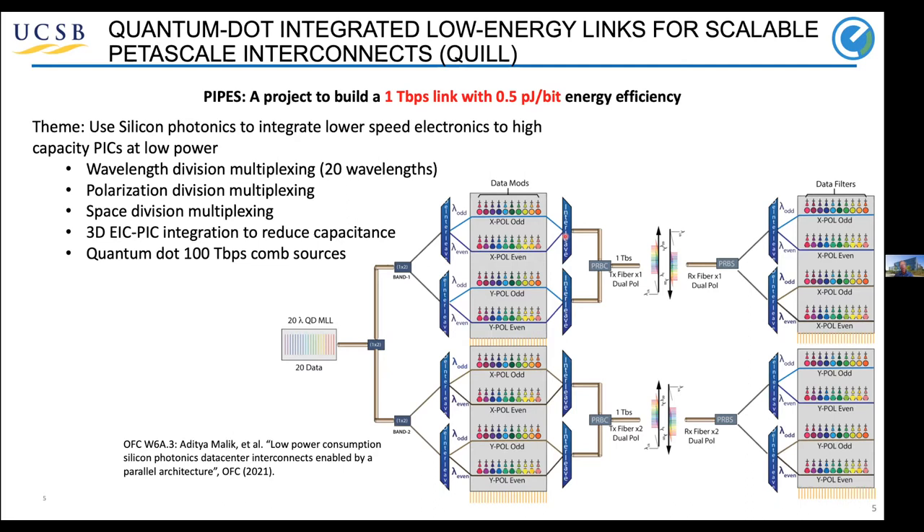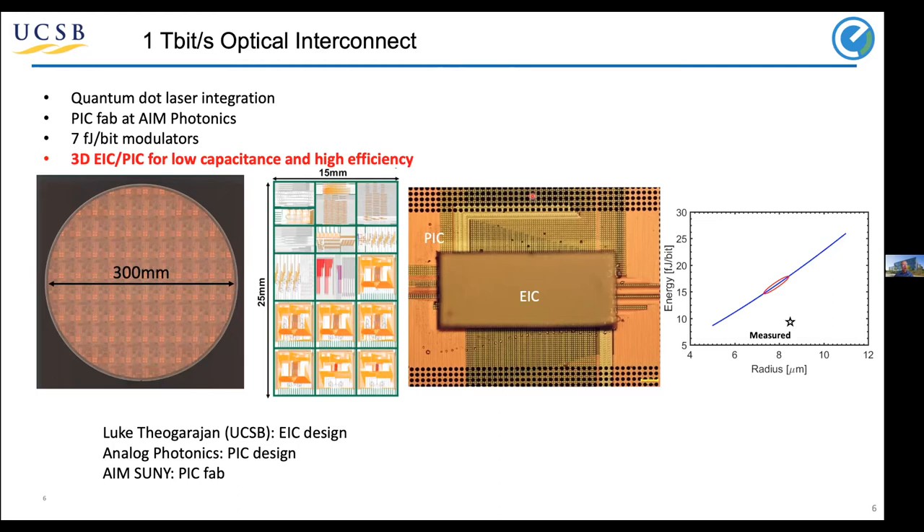The receiver looks similar, except there are detectors on each of the rings. We've worked closely with Luke Sigurajan's group at UCSB for the EIC design, and analog photonics for the PIC design fabricated at SUNY. The very high density, high data rate pins are in this region. These pins out here are lower speed thermo-optic adjustments for the rings, and these go away in the next generation of PIC. The key point is that we can get very low capacitance — 8 femtojoules per bit — and with all the packaging, our allowance is up to maybe 15 or 20 femtojoules per bit. This allows us to put most of the energy requirements into the laser rather than into the electronics or the rings.